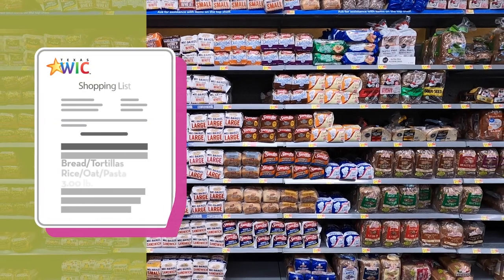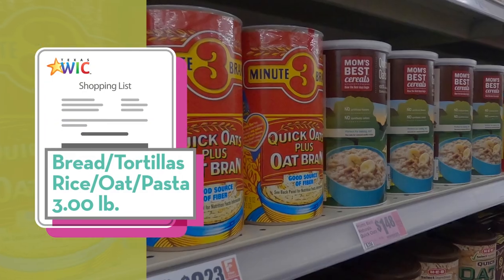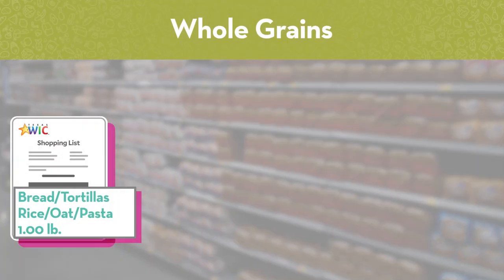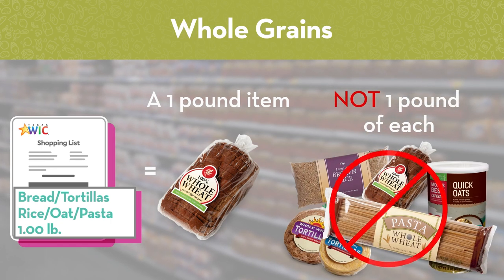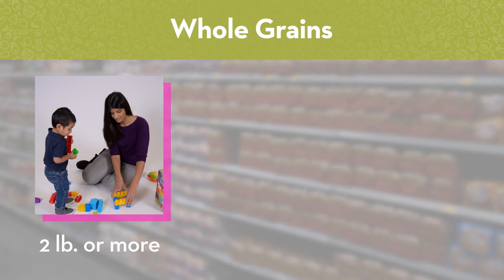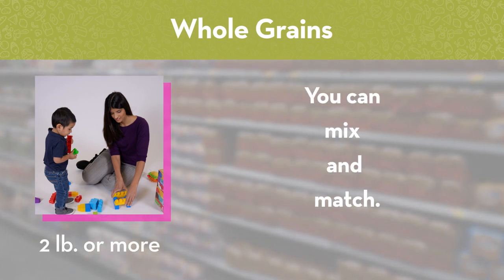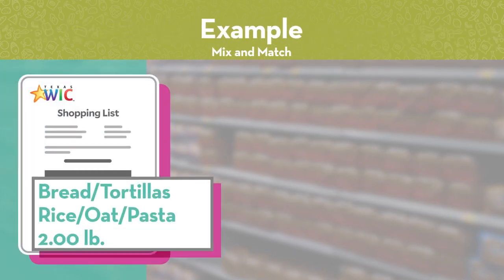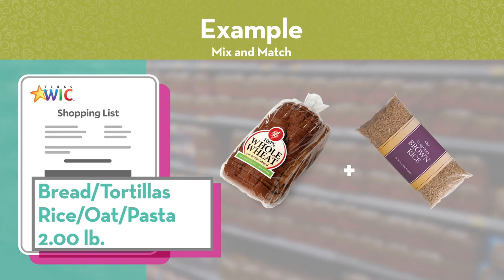All grains including bread, tortilla, rice, pasta and oatmeal are on your WIC shopping list in pounds. That means for each pound you get, you can choose a one-pound item — not one pound of each item. If you and your family get two or more pounds of whole grains on your WIC shopping list per month, you can mix and match. For example, if you have two pounds listed, you can get a one-pound loaf of bread and a one-pound package of rice.